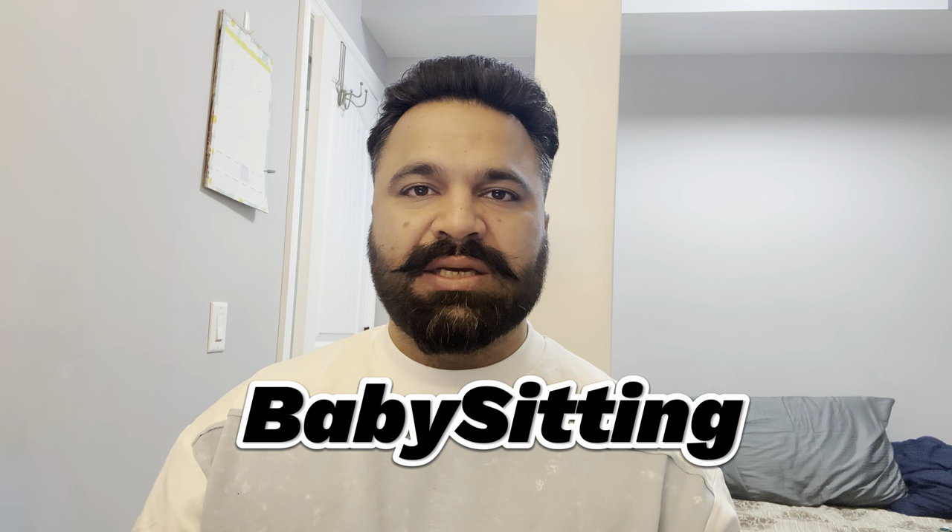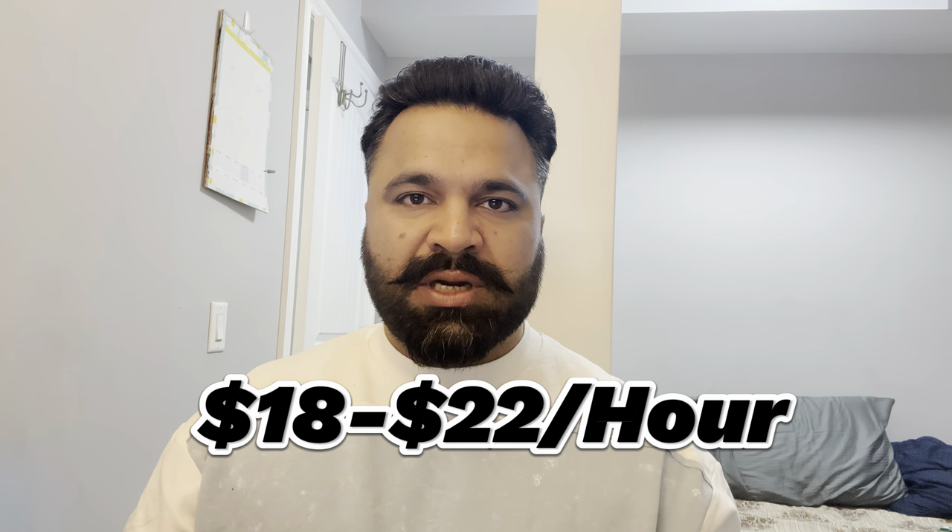Let's start the video. Some people have a little problem when they land here in Canada, especially when we come from India or Pakistan. There is also the issue that it takes time to complete the paperwork. These are jobs where you can get paid $18 to $22 per hour in cash.